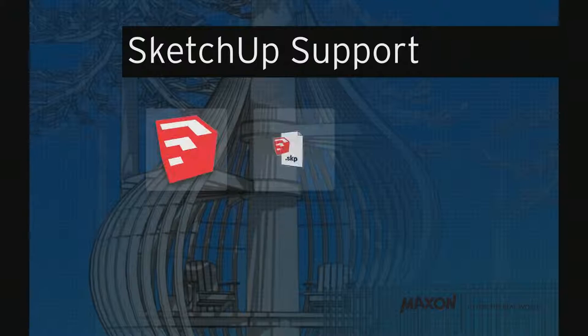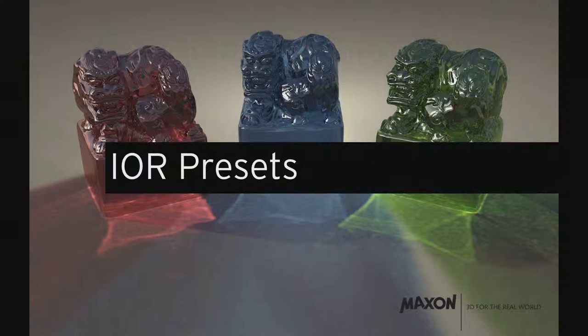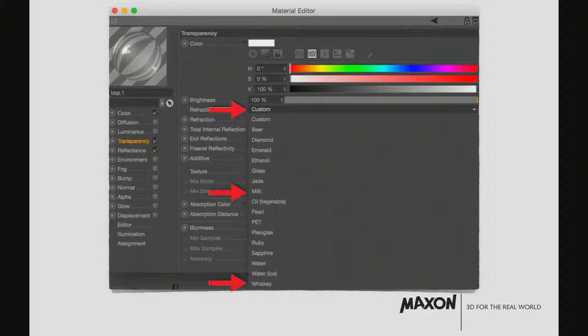SketchUp support — there's a whole library on the internet with objects people have already modeled. We now have SketchUp support so you can directly load SketchUp files into Cinema 4D and use hundreds of thousands of objects instantly. IOR presets for the transparency channel: there's now a drop-down menu with the right preset at hand — glass, jade, milk, oil, pearl, PET, plexiglass — so you don't have to fiddle with IOR settings manually.